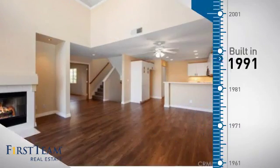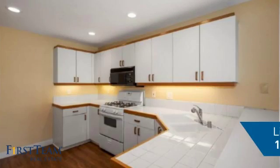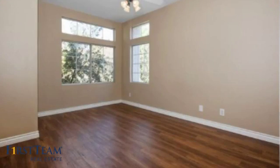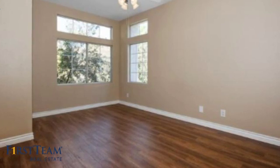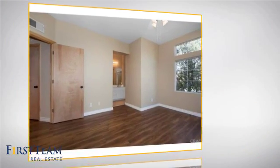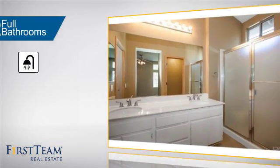This property was built in 1991 and features over 1,400 square feet of living space, giving you a spacious layout to play host or kick back and relax after a long day. Inside, you'll find two bedrooms so you always have a private space to come home to, as well as two full bathrooms.